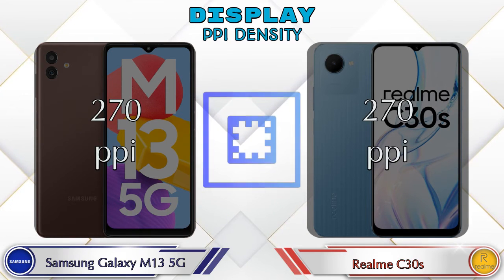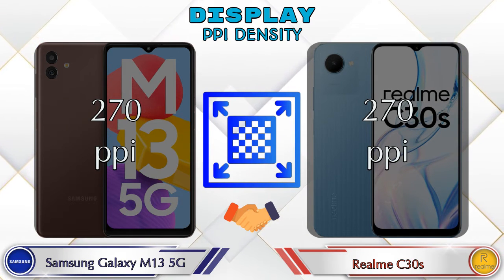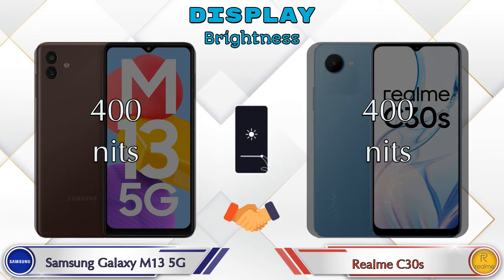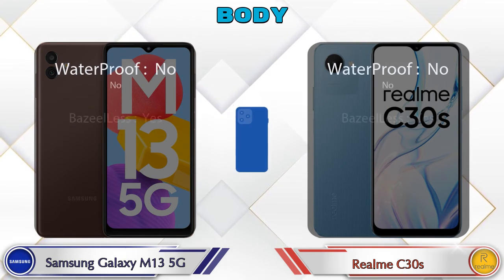If we talk about PPI density, both phones are the same at 270 pixels per inch. Both phones also have the same 400 nits brightness. Here is the complete detail of the body of both phones.